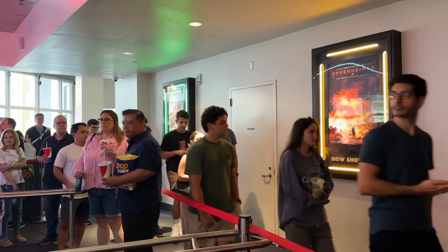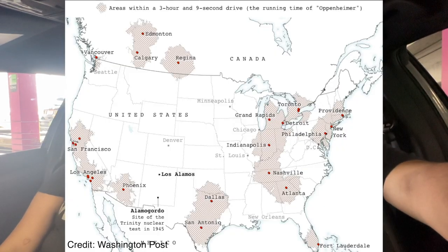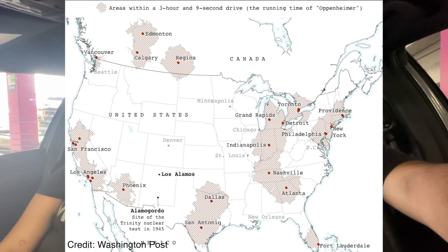I do recommend IMAX 70 millimeter. Would I drive four hours out of my way to see it? No. But if it's within an hour's drive, make the drive — it's a really unique experience. For us, it's the largest screen in South Florida and well worth the drive. Beyond an hour, you can find a similar experience at regular IMAX. Just don't drive more than that.